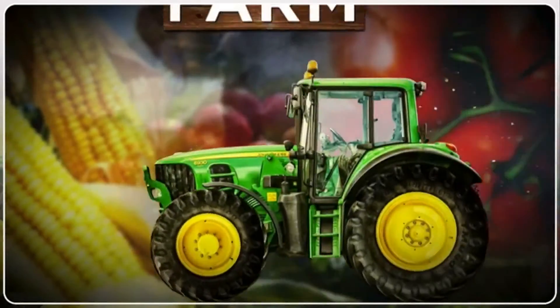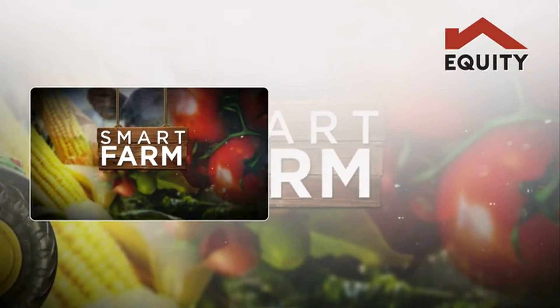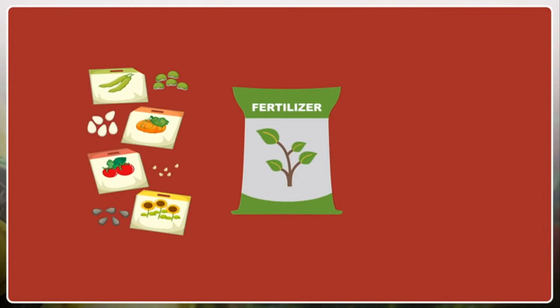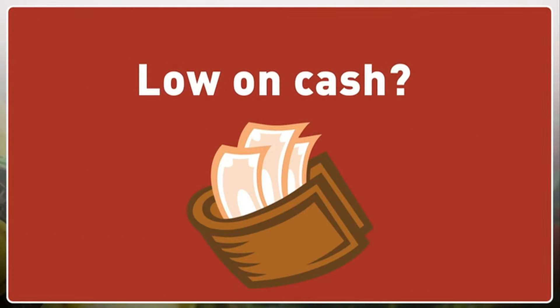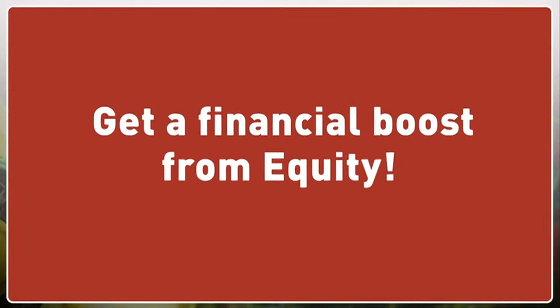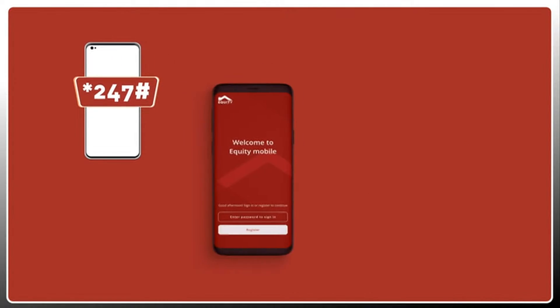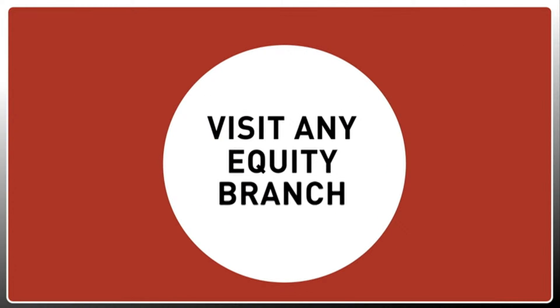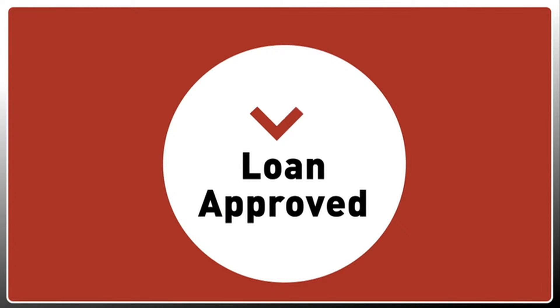Smart Farm, brought to you by Equity. Need to purchase farm inputs like certified seeds, fertilizers or insecticides and are low on cash? Get a financial boost from Equity. Dial star 247 hash, use the Equity mobile app, your Equity line, or visit any Equity branch to apply and get a loan today.